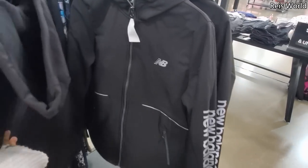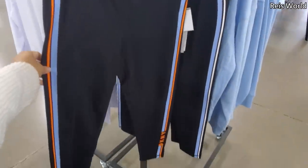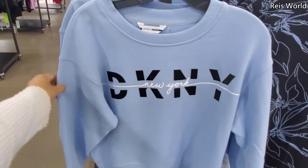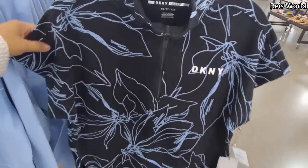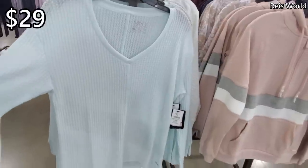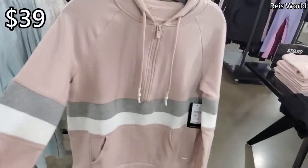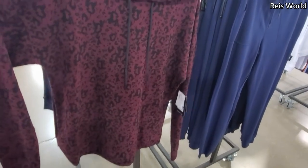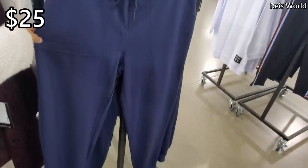New Balance and DKNY leggings are going to be $29. DKNY in orange, and they do have it in blue for $35. DKNY baby blue is $39. A swim cover-up from Marc New York for only $29. The waffle knit — I'm loving that color — only $39 for the Marc New York hoodie. At $29 it's pretty long; you can wear that one with leggings. $25 for the blue jogger.